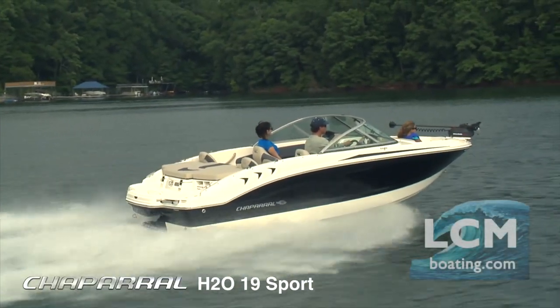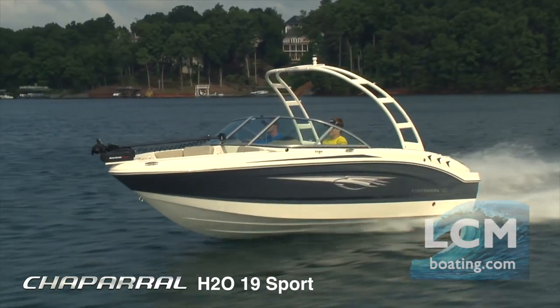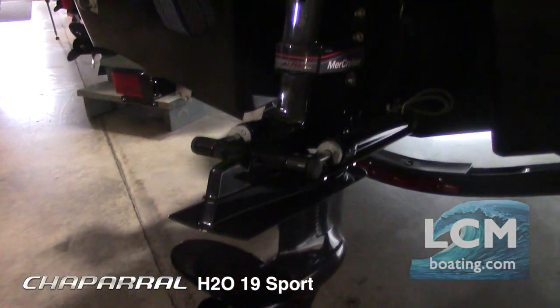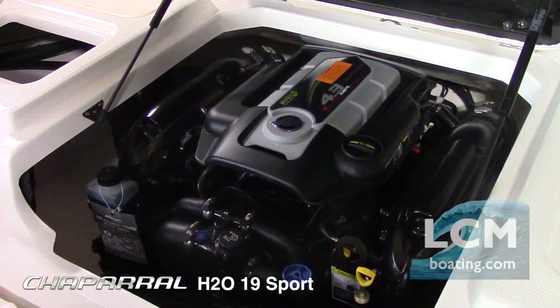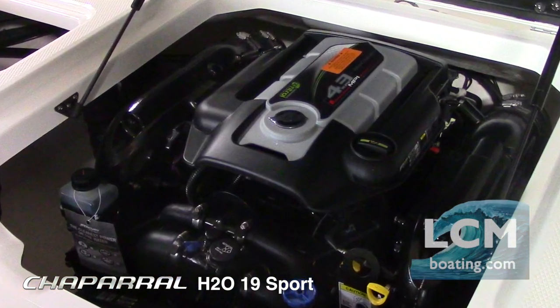This 19-foot bow rider has a seating capacity of 11 and offers lots of storage, seating, and features. All Lancaster County Marine Chaparrals are powered by MerCruiser, the number one selling and best quality stern drive with the highest customer satisfaction and resale value.